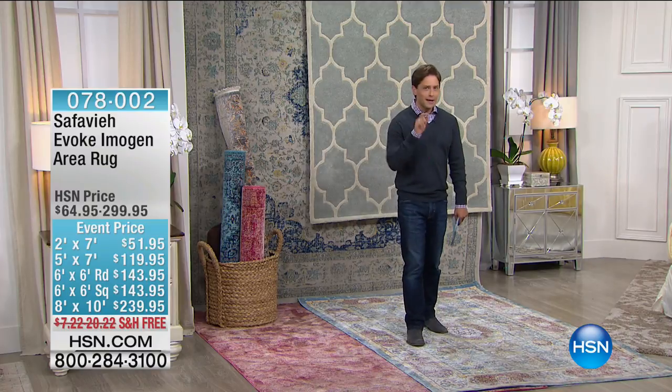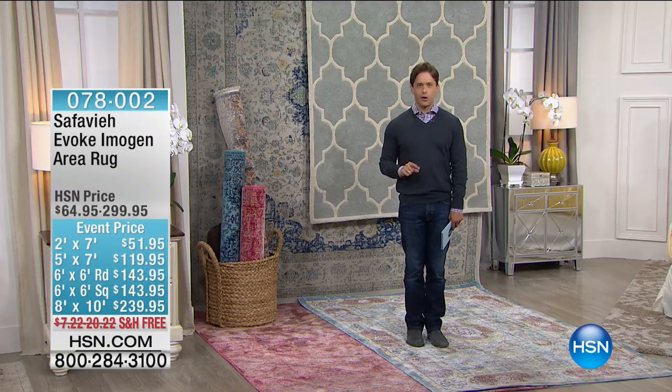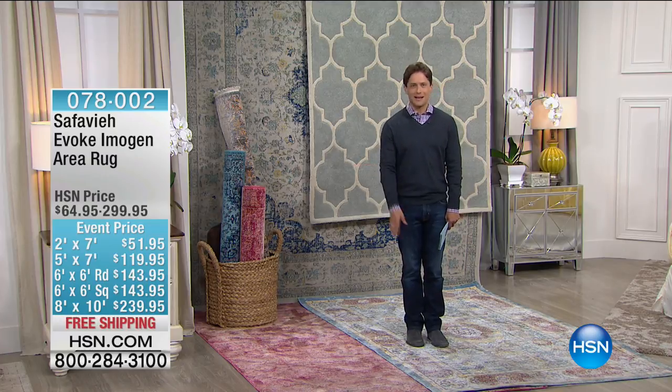Head over to hsn.com and simply type in 'marketplace' to check out our entire home decor store. When we come back, your bed is now more beautiful than it's ever been before. We're going to make it more comfortable than it's ever been before — one of the top-selling mattress pads at one of the best prices ever offered comes up next.